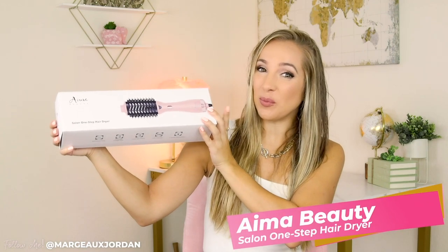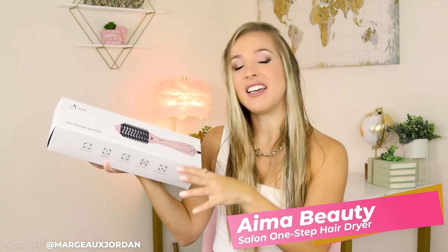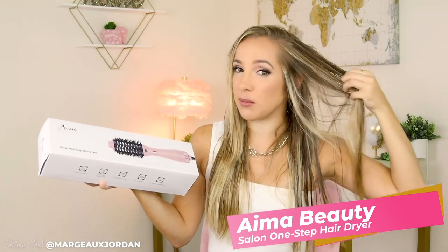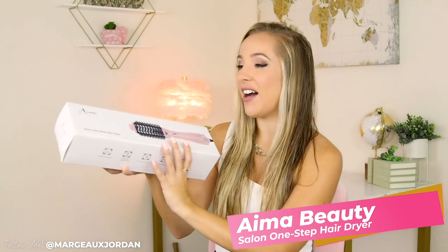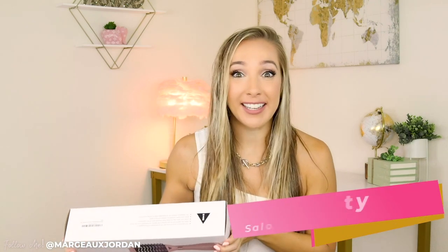So introducing the AIMA Beauty Salon One-Step Hair Dryer. I am seriously beyond excited about this because not only does it dry your hair, but it also has that attached comb and you get that even styling and blow dry from the root to the tip. Now I'm going to test it out, tell you all about the features, and I just can't wait. So let's go ahead and get into it.